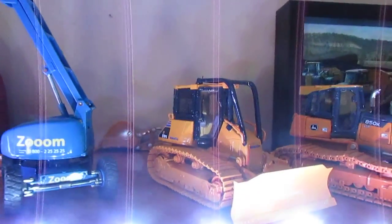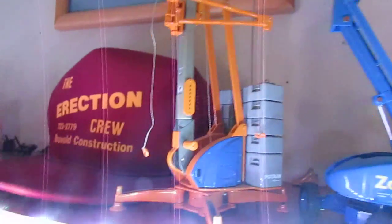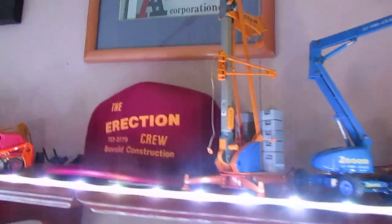850K, D51, Hallowitt Man Lift in Zoom Livery, and the Potain Tower Crane. I also got some new pictures and moved some around.